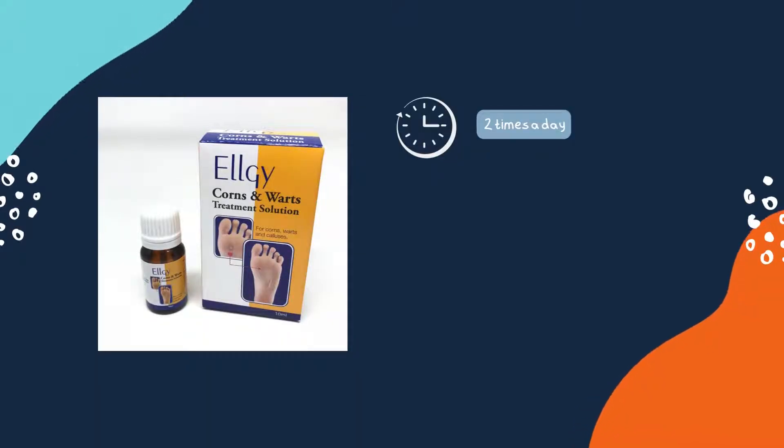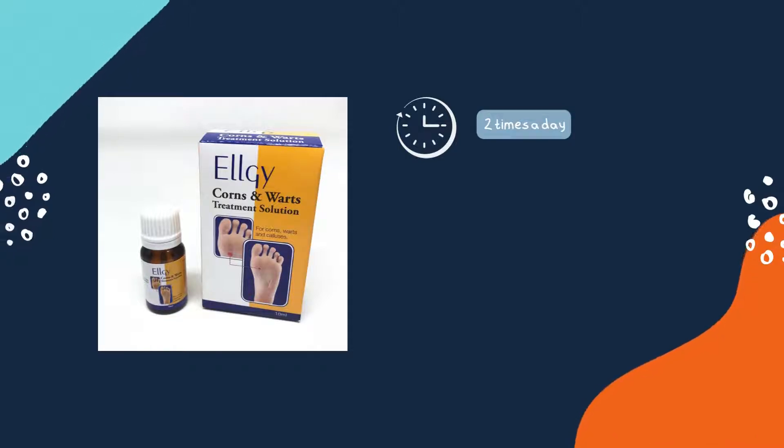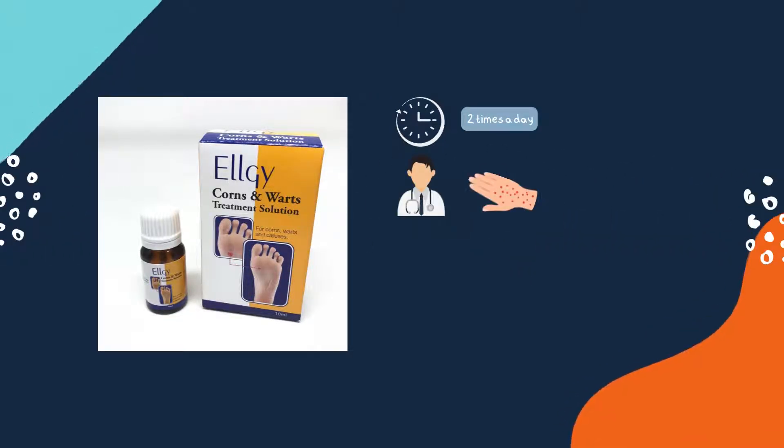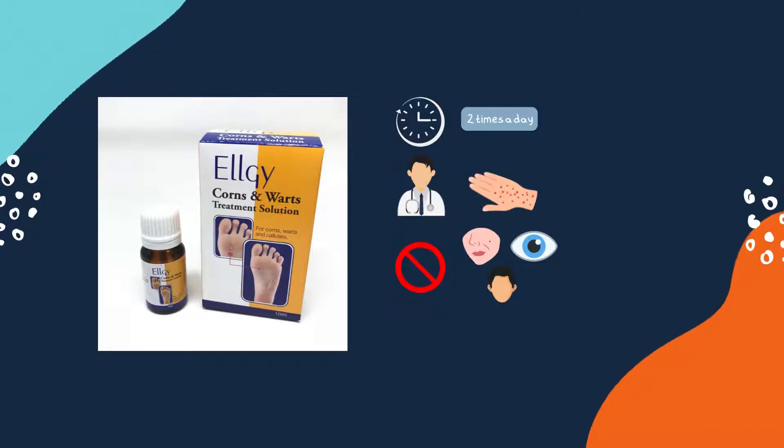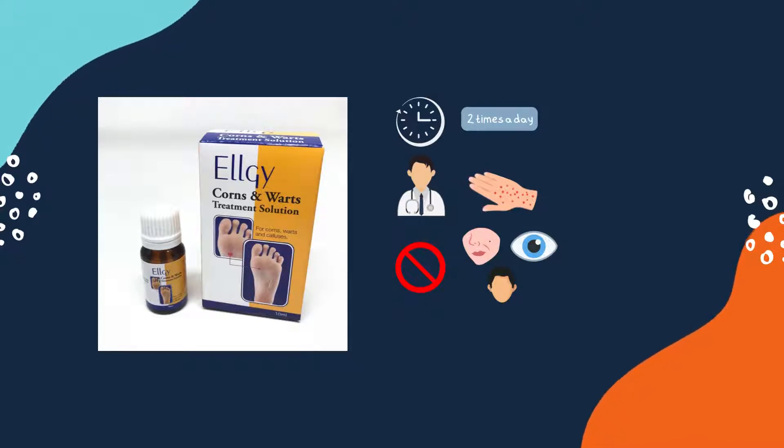This solution should be used twice a day until the corn, callus, or wart is entirely gone. If irritation is felt, stop using the medication until it disappears. Seek medical attention if irritation does not disappear within 2 days or worsens. This solution is not suitable on moles, birthmarks, and other unusual skin growths, as well as around the eyes, face, mucous membranes, and for large areas.